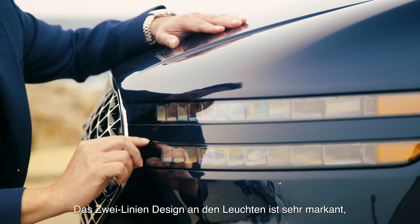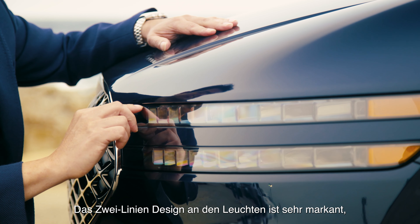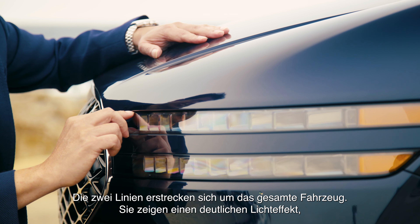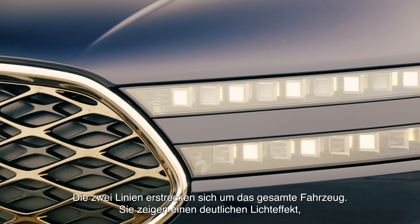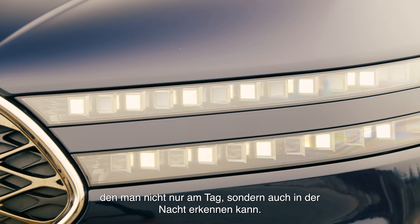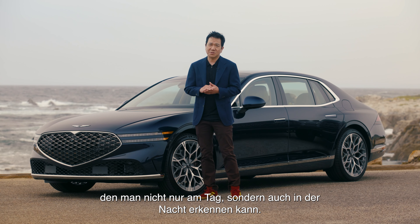The headlamp is very unique and distinctive, with the latest greatest technology embedded — what we call MLA technology. This two-light signature is very distinctive. The two lines wrap all the way around, showing very distinctive light characters, so you can see them not only during the daytime but also at nighttime.